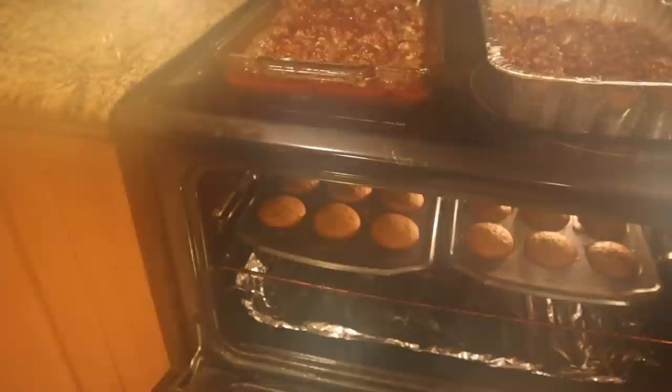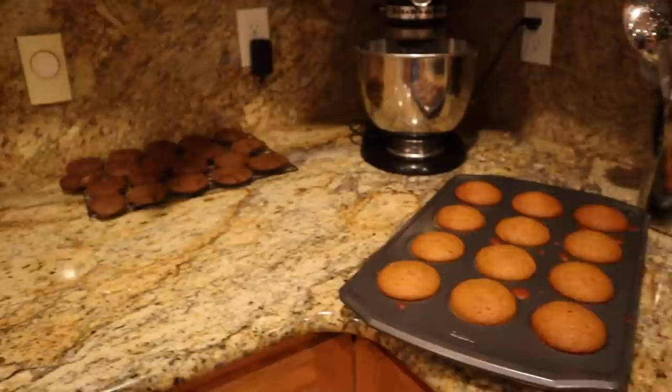I didn't show it or talk about it, but I took the meatballs out of the oven, and our muffins are perfectly done.